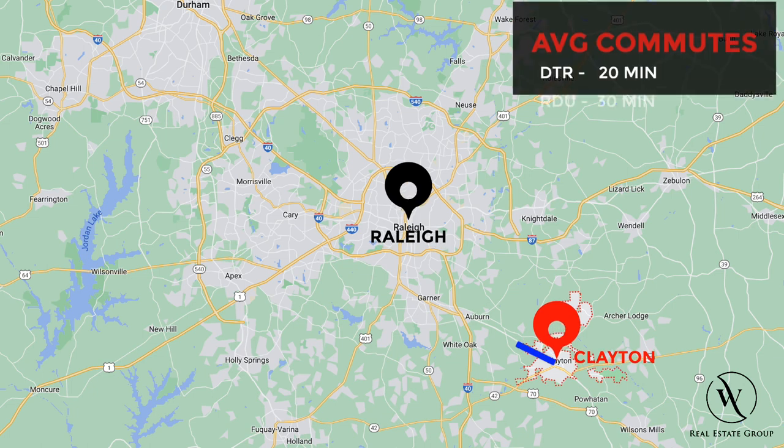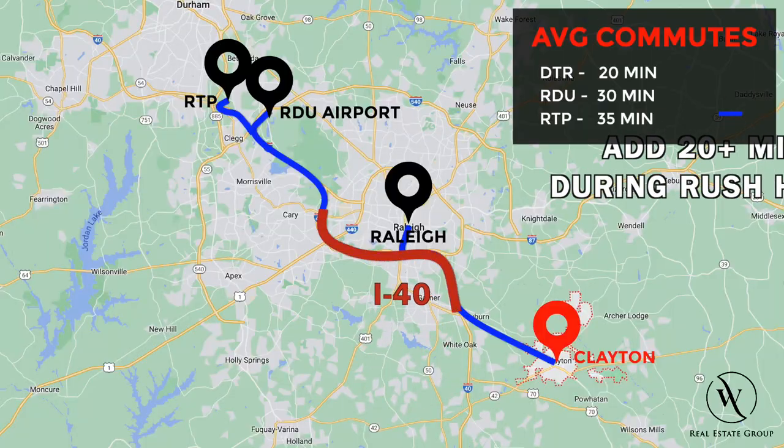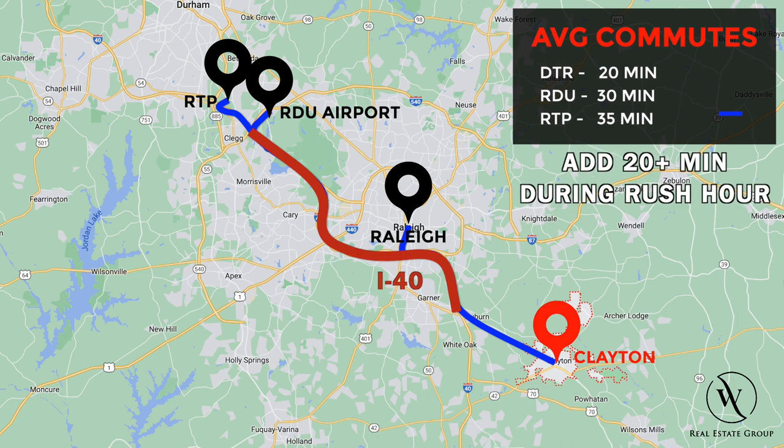Without traffic, it's about 20 minutes into downtown Raleigh, 30 minutes to the RDU airport, and 35 minutes to the Research Triangle Park. But traffic along I-40 can get pretty backed up during rush hour, so you'll want to add an extra 20 minutes or more if you're commuting during those times.